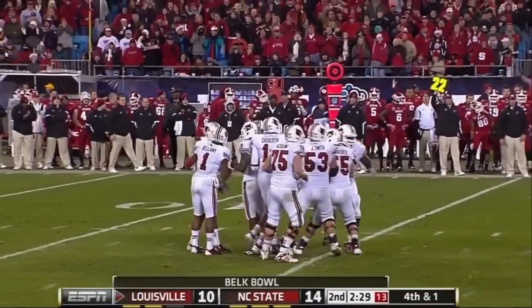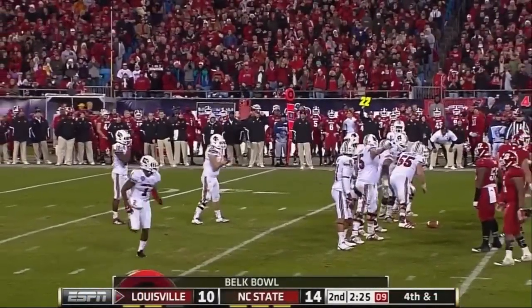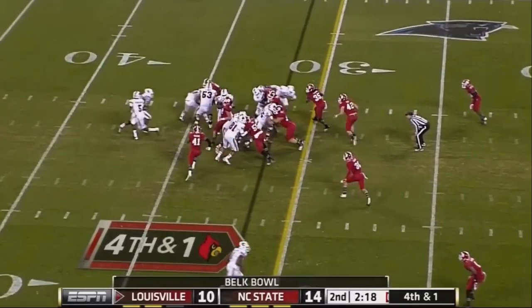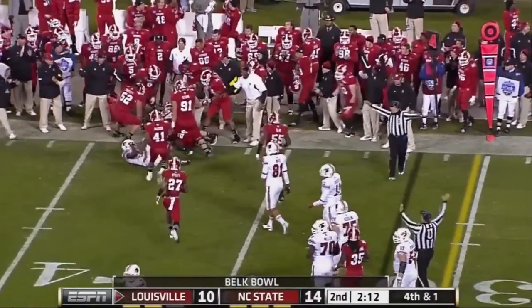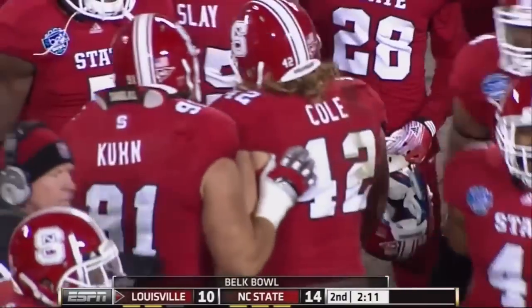He was caught in the backfield, made one guy miss and got the first down. Charlie Strong remembers that — this is fourth down, a long one though, close to two. Off to Brown, trying to fight his way to the marker, and he didn't get there. The call stands — they stand him up and NC State gets the turnover on downs.